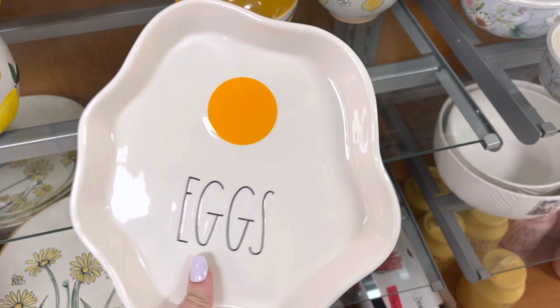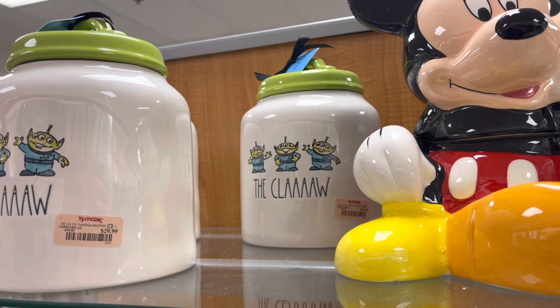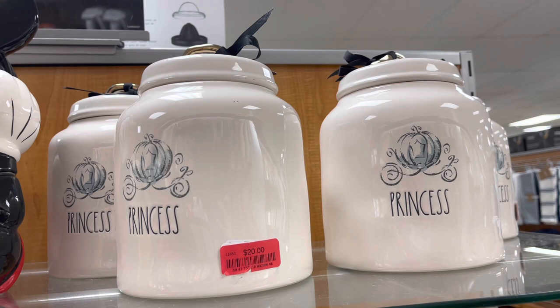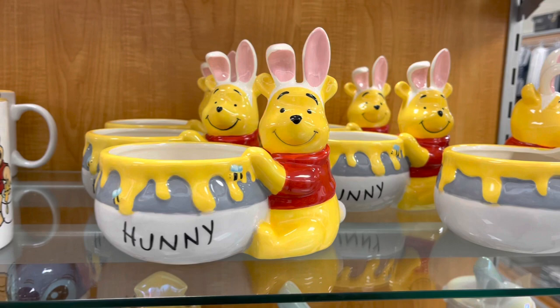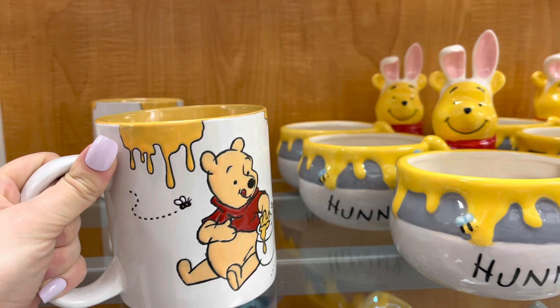They had a ton of the Disney Rae Dunn collection and just general Disney items. They had a lot of the princess canisters — that's Cinderella — and Toy Story canisters as well. The Toy Story canisters were $29 and the Cinderella ones were on clearance for $20. They also had Winnie the Pooh and the honey pot for $14.99, Pooh coffee mugs for $6.99, and that big Mickey Mouse canister was $29.99 — I think it's like a cookie jar, but it's really big.